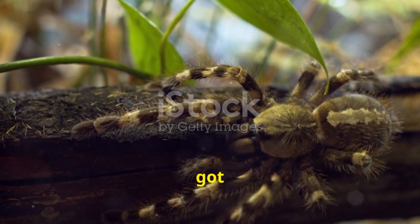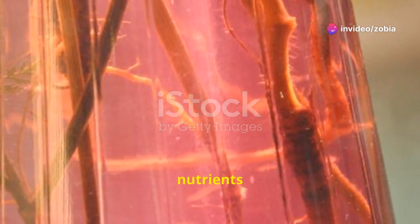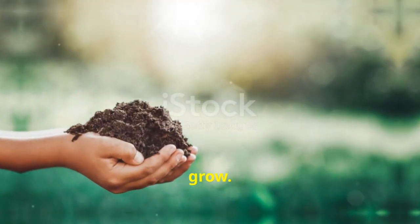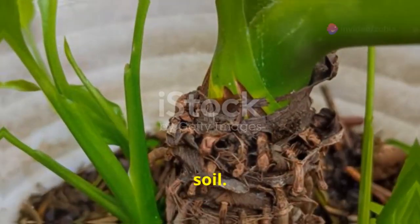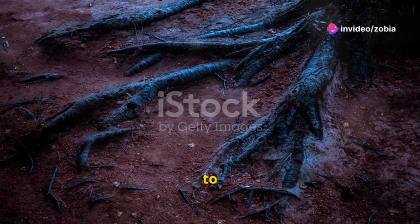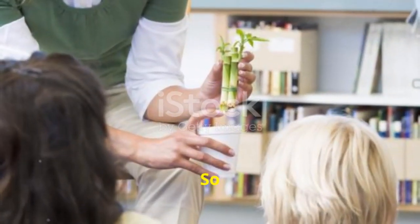Finally, we've got the roots. Roots are like the plant's feet. They keep the plant steady in the ground and drink up water and nutrients from the soil. Roots spread out underground to find all the good stuff the plant needs to grow. Without roots, the plant wouldn't be able to live. Roots are super important because they anchor the plant and provide it with everything it needs from the soil.